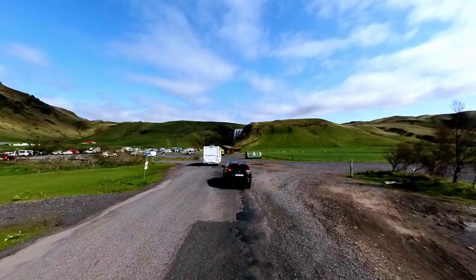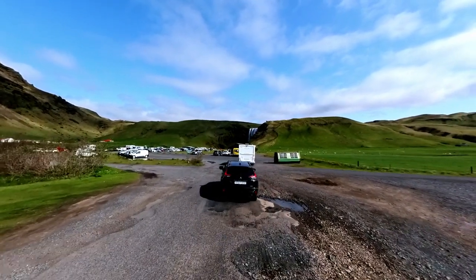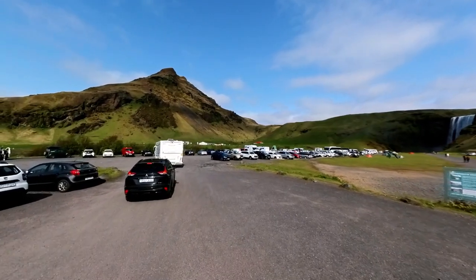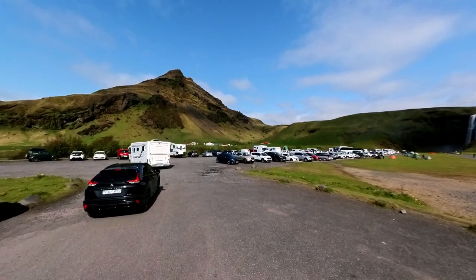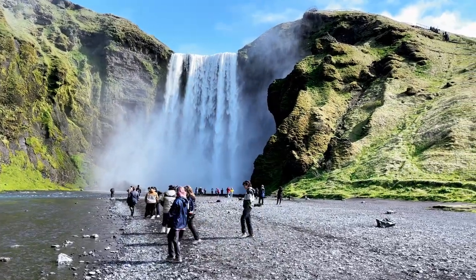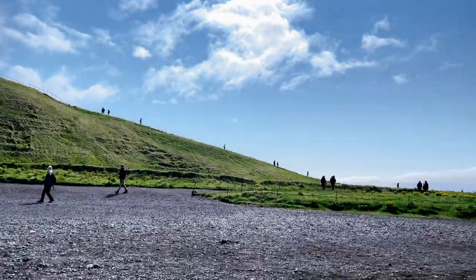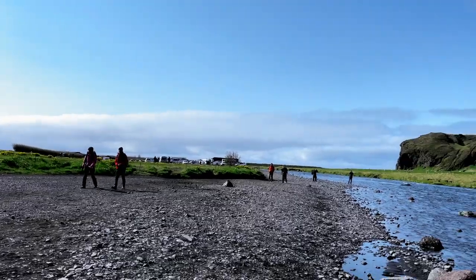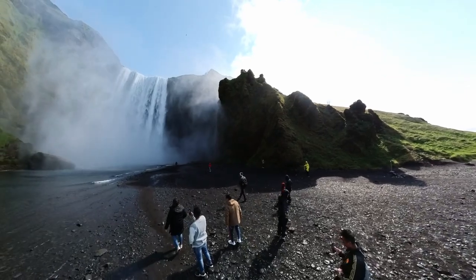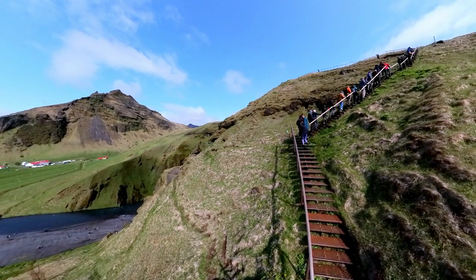Skogafoss is conveniently located along the southern coast, with a large parking lot just off Route 1, less than 30 minutes from our accommodation. Since the Skogafoss Waterfall Hike starts right next to the waterfall, we used the same parking area — and the best part: parking is free. Being a highly popular spot, Skogafoss attracts crowds throughout the day. However, if you arrive early, around 8 a.m., you might have the privilege of experiencing it all to yourself. There are two excellent viewpoints: the first is at the base of the waterfall, and the second is reached by ascending the stairs beside the waterfall to a viewing platform at the top.